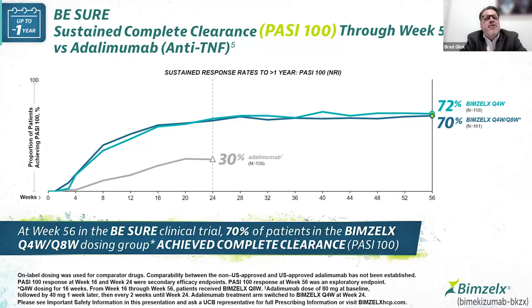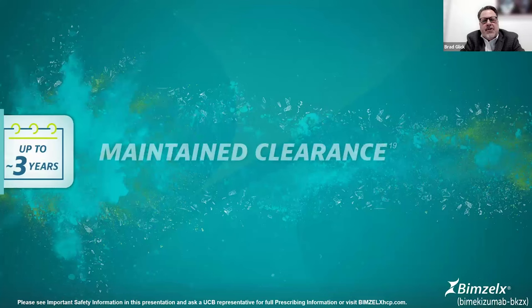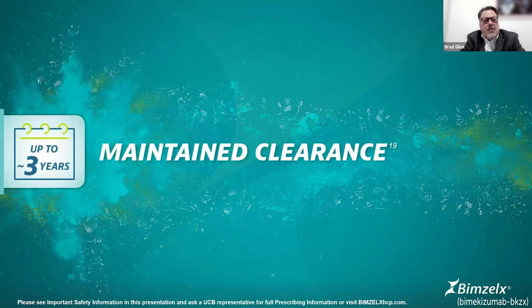Here's one-year data from the B-Sure trial — head-to-head comparison between Bimzelix and adalimumab. Looking all the way out to the right, whether subjects were on weekly dosing or crossed over from weekly to every eight-week dosing, we see consistency of response in the 70% range of individuals able to achieve and maintain PASI-100. One of the nice things about this drug is we can already look at three years of data.